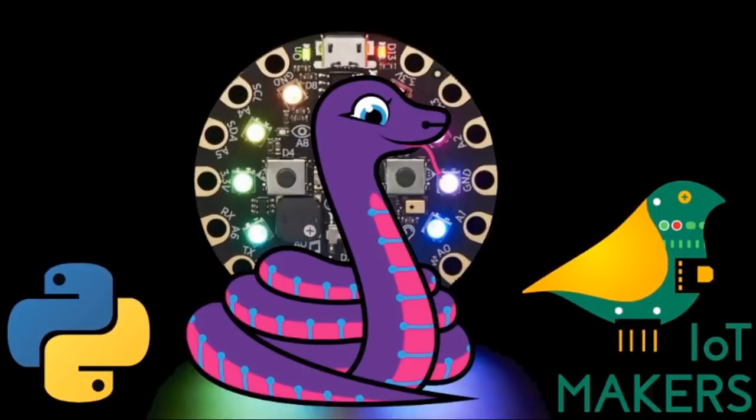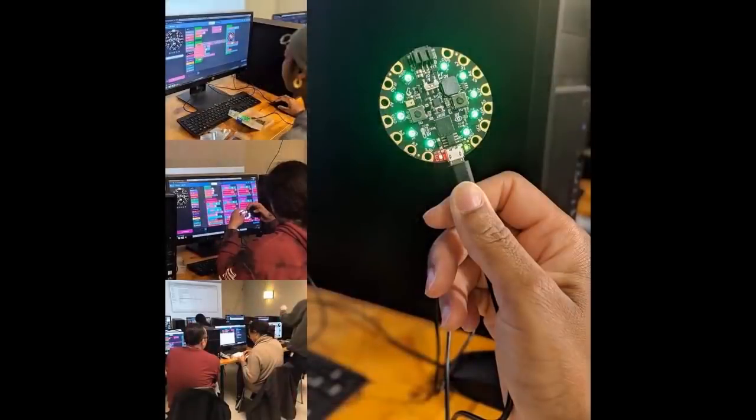There's a CircuitPython Hands-On Workshop at IoT Makers Israel — it's tomorrow, and we sent them some hardware. And then in New York City, Circuit Playground Beginners Workshop on Electronics and Coding, Sunday May 19th.